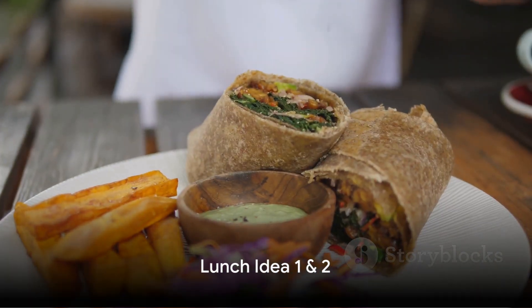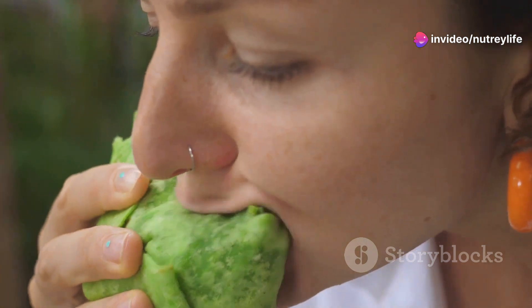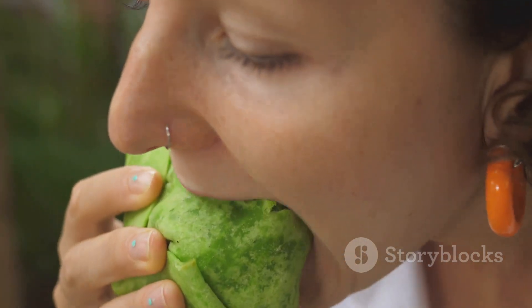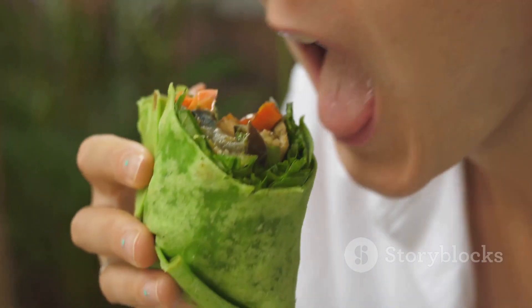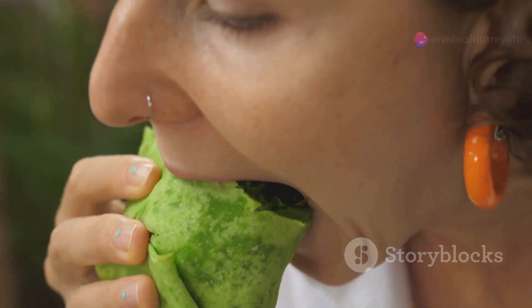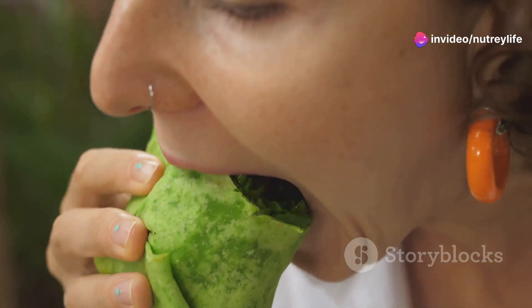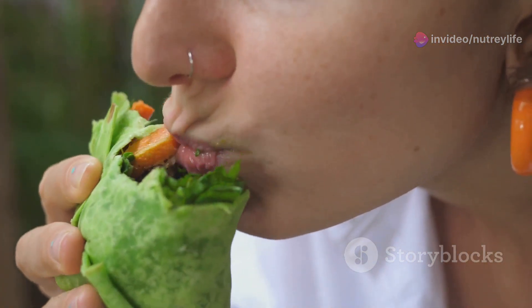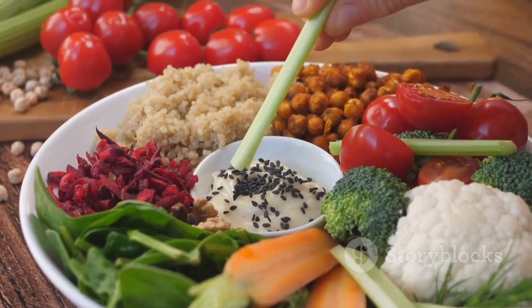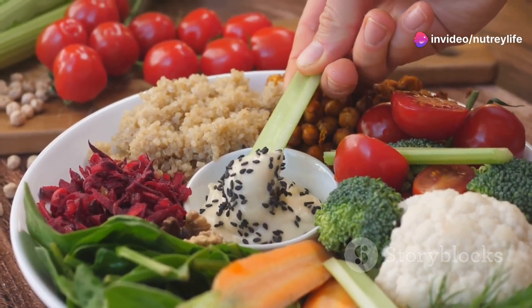Let's kick things off with our first idea: quinoa salad. This dish is a powerhouse of nutrition, packed with protein and fiber. First, cook up some quinoa — it's best to rinse it first to remove any bitterness. While that's simmering away, dice up your favorite veggies: cucumbers, bell peppers, cherry tomatoes — the more colorful the better. Once your quinoa is cooked and cooled, mix it all together with your chopped veggies. Drizzle with a simple lemon and olive oil dressing, toss in some feta cheese for a tangy kick, and there you have it: a quick, nutritious, and filling lunch.